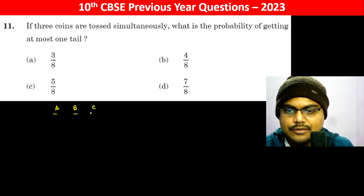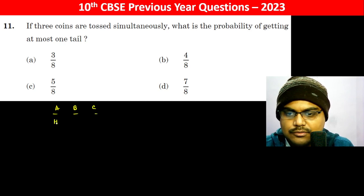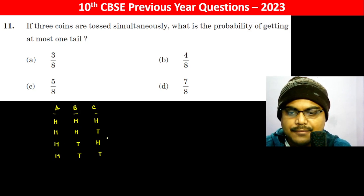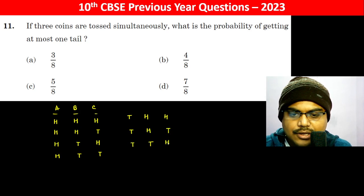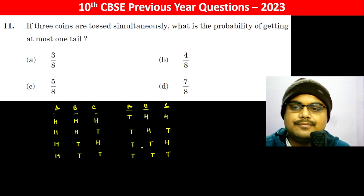With three coins, the possible outcomes are: Head-Head-Head, Head-Tail-Head, Head-Tail-Tail, Tail-Head-Head, Tail-Head-Tail, Tail-Tail-Head, Tail-Tail-Tail. So there are eight possible outcomes in total.